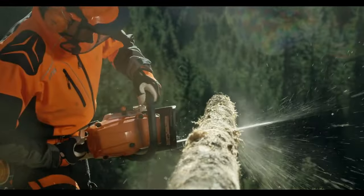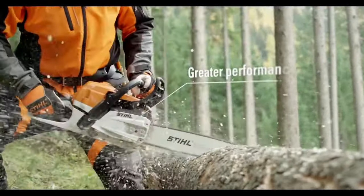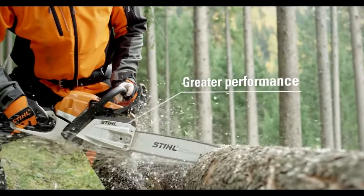The saw also makes it simple to change the chain in the field, as you might expect. Auto-oiling also worked well and kept the chain perfectly lubricated throughout the day.